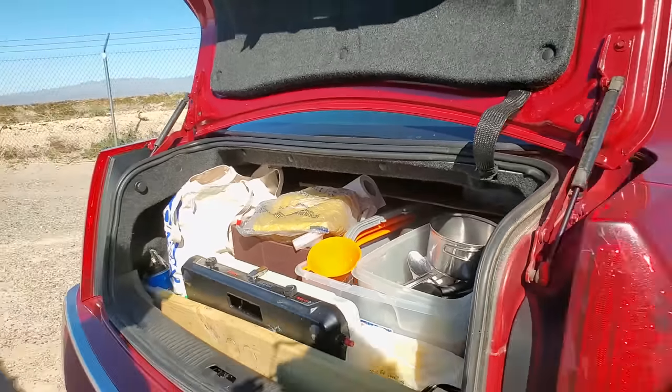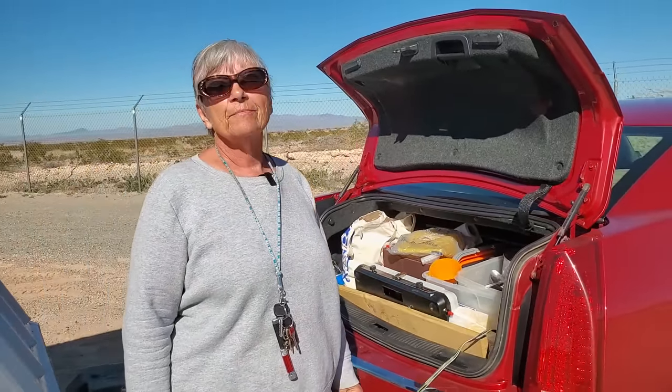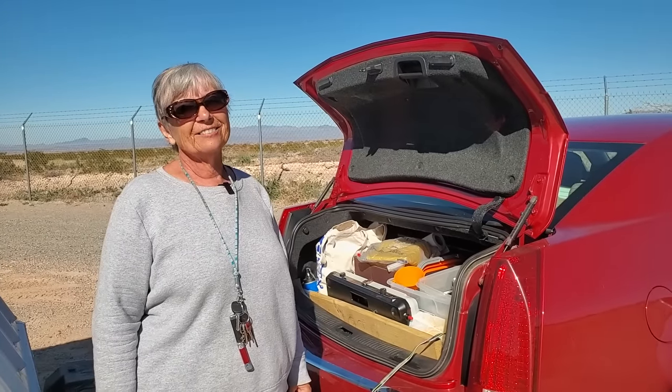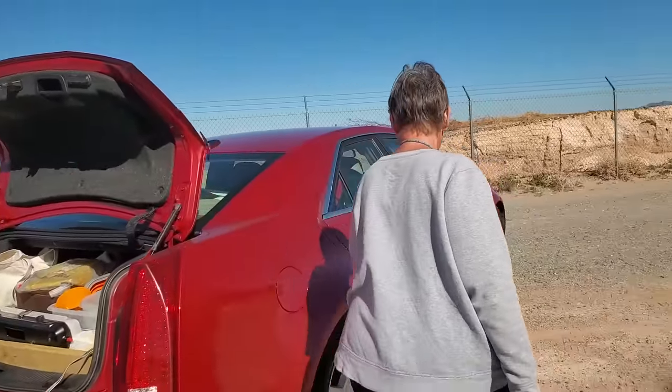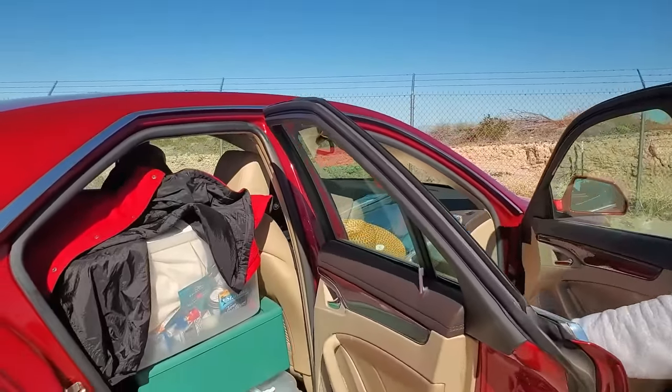And you have to do that regularly. As you travel, things get moved around and reshuffled and you have to stop and just put everything back away. And I did my car too, but it doesn't look like it. Sometimes it just looks like a bomb exploded, and it kind of does.